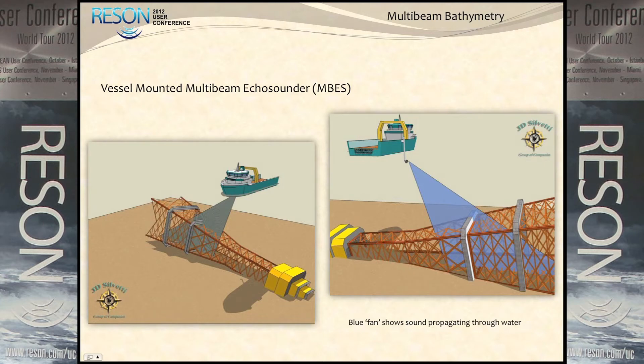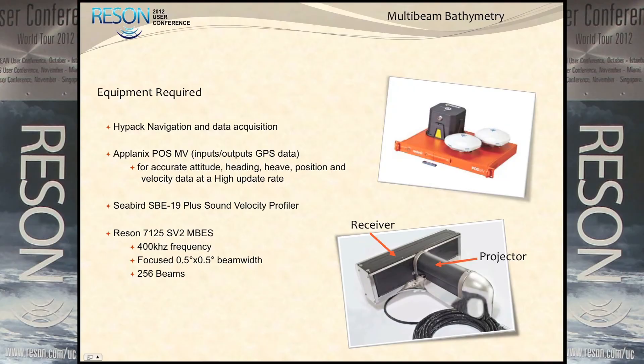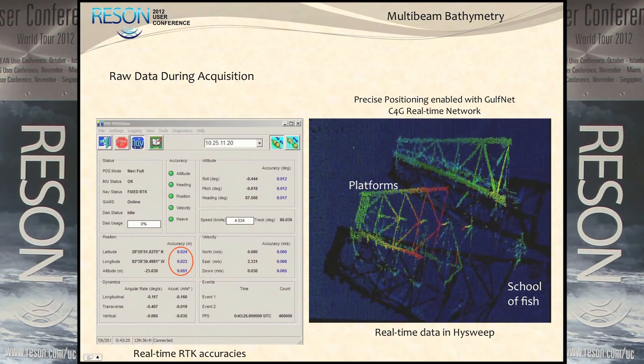That moved us to what we actually did with the vessel-mounted multi-beam system. We made multiple passes over platforms to get multiple reflections and eliminate as much acoustic shadow as we could. We used HIPAC and the POS-MV on this project along with multiple CTDs and the Reson 7125, coupled with RTN for positioning. Our real-time positioning had very good accuracies - around 2 centimeters. So you're seeing platforms, schools of fish, all kinds of data in real time.